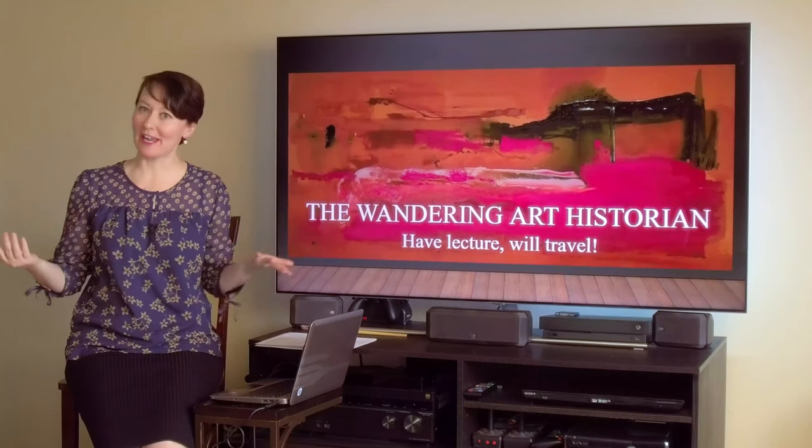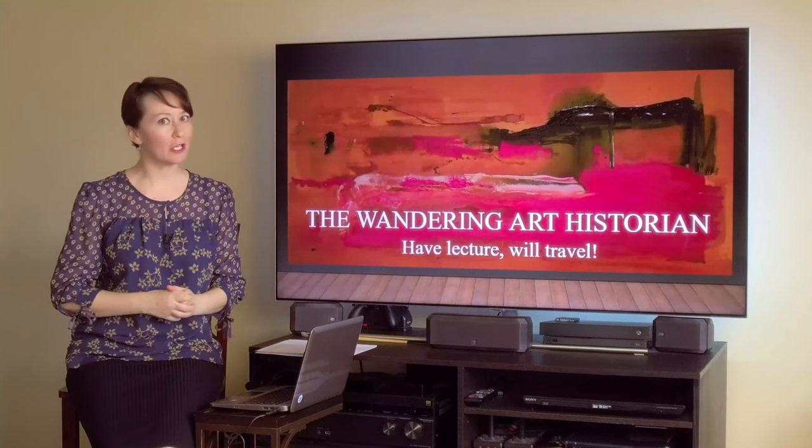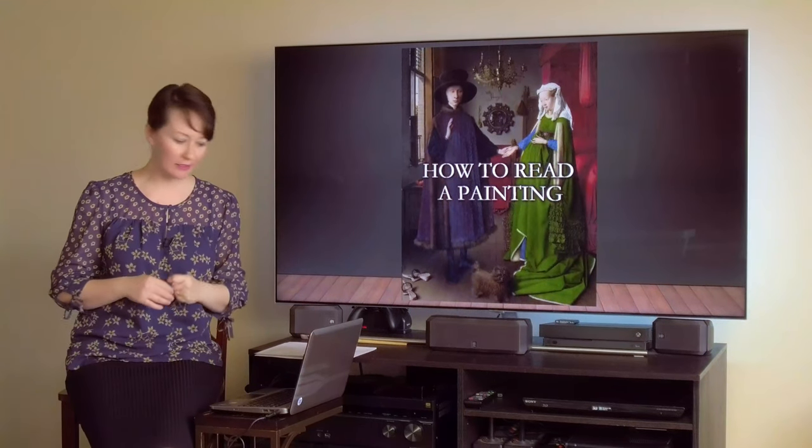Hi everyone, it's me, Adrian Lee, the wandering art historian. Thank you for joining me for yet another video in our ongoing web series, How to Read a Painting.